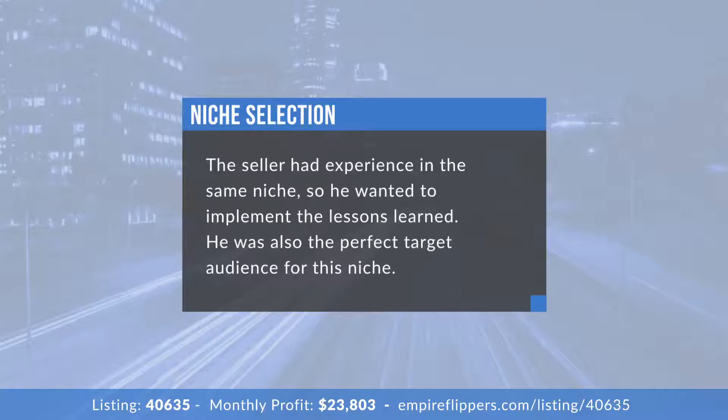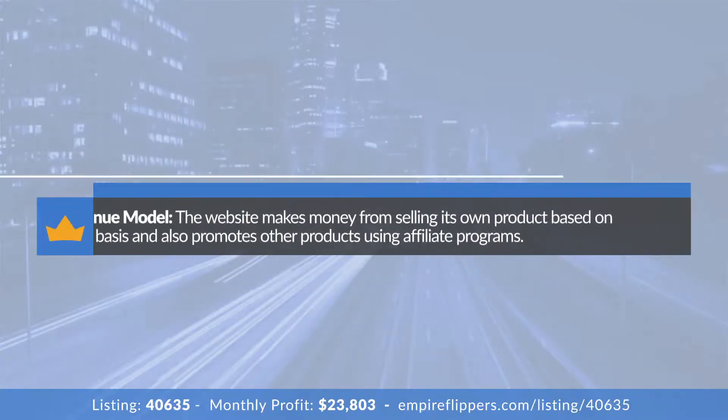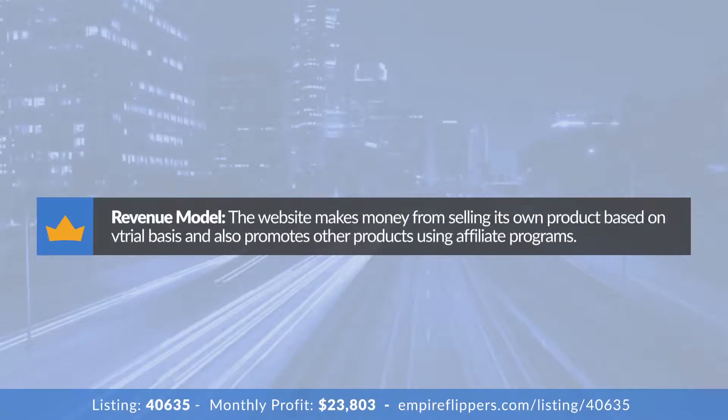For someone not familiar with this business model, could you describe briefly how this business makes money? There are two main revenue sources. The first is its own product — one specific product sold primarily on a trial basis. You get a 30-day trial and if you don't cancel, you're put into recurring monthly shipments. The second revenue source is affiliate products, promoted using an email sequence and Twilio for text messages to the same health and fitness audience.